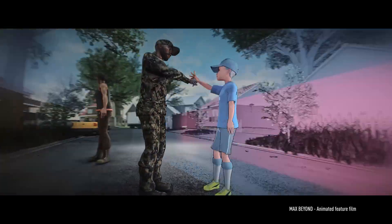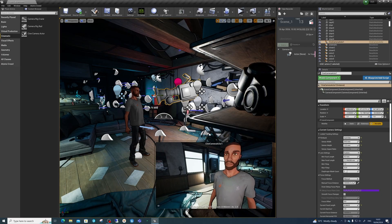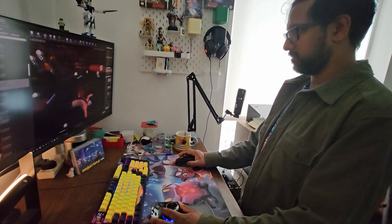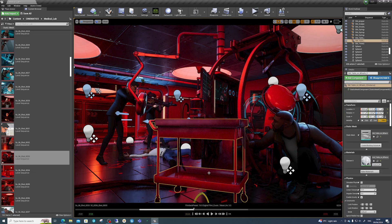I can map keyboard commands to the Space Mouse. Sometimes if I'm in cinematography mode, I have the camera locked off or I can switch the perspective if I want to adjust things. When I'm in creation mode, I want to switch between adding a light, adding geometry, switching to the Sequencer and bringing that up.